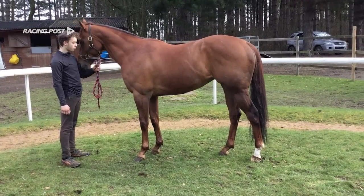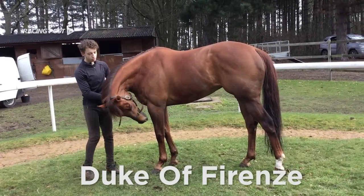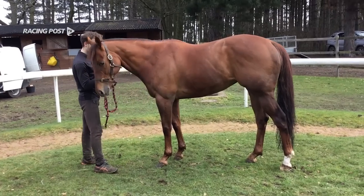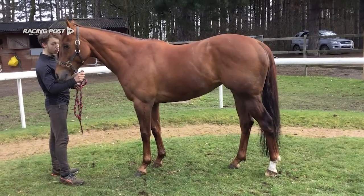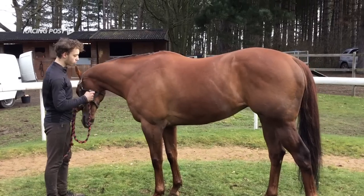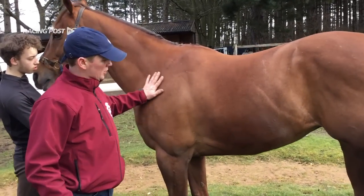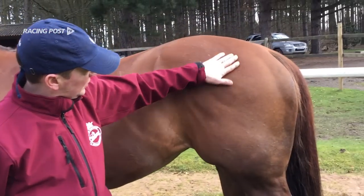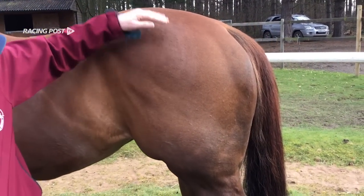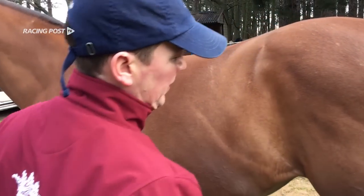This is Duke of Frenzy — he hasn't started full work yet. What you can see from his appearance is that he's not coming in his coat properly yet. In his shoulder here he's got a nice short coat starting to come in, whereas here there's still loads of hair to come out. He's just not ready yet.